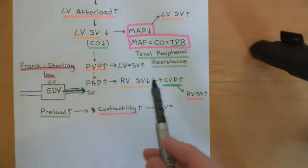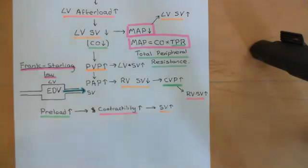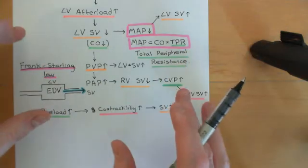When the right ventricular stroke volume goes down, that's going to lead to the central venous pressure going up and cause systemic congestion. We've then discussed that there are some plus sides to this — something that will stop stroke volume plummeting down to ridiculously low levels.